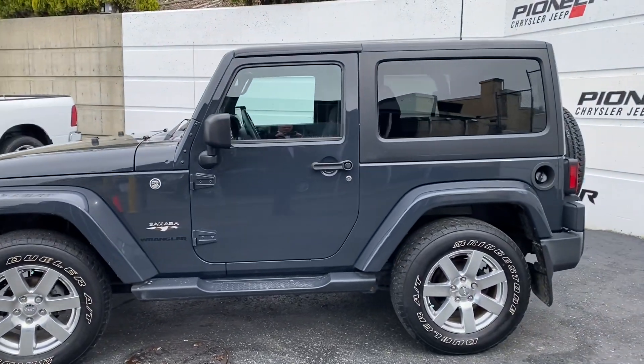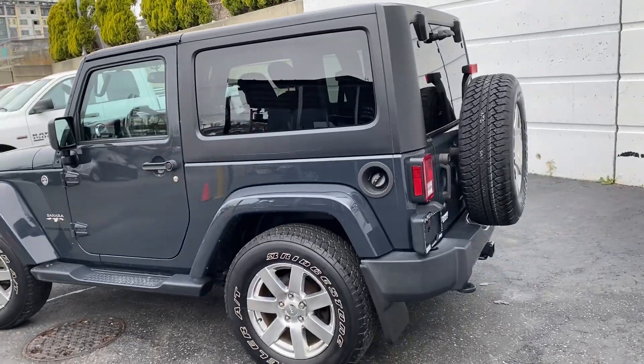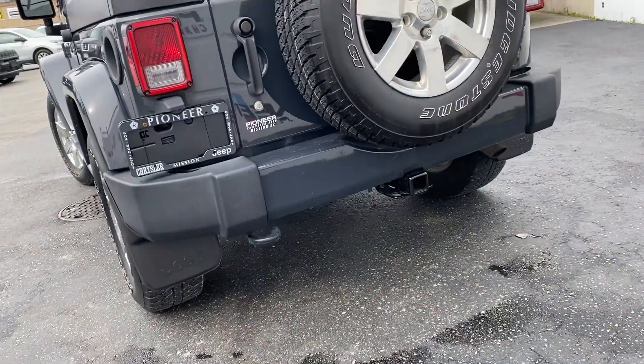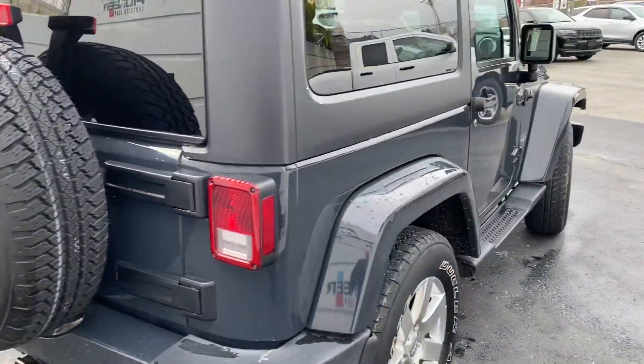Amazing color — it's gray, but it's got a little bit of a hint of blue in it. It's a hardtop vehicle and it does have a tow kit as well. Full-size spare tire. Quick walk around the passenger side for you.